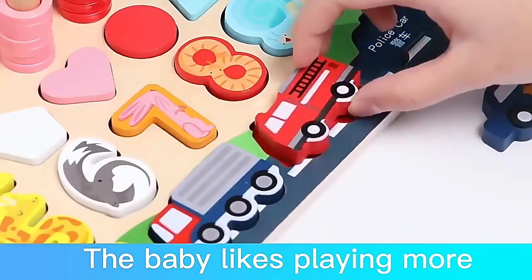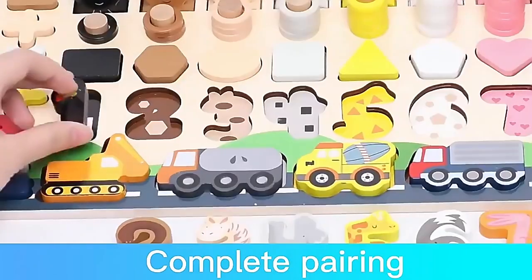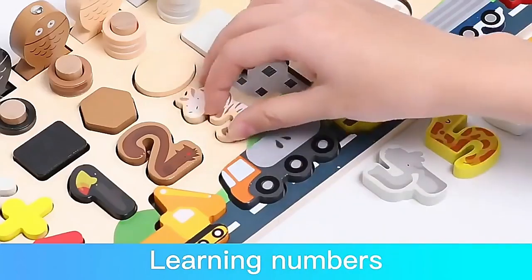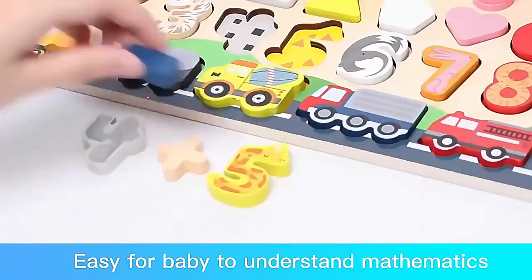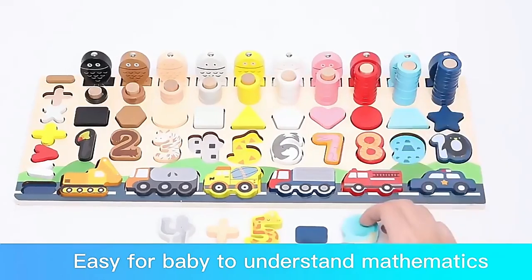The baby likes playing more. It features cognitive vehicles, complete pairing, learning numbers, cognitive pairing, and bottom graphics — easy for the baby to understand mathematics.